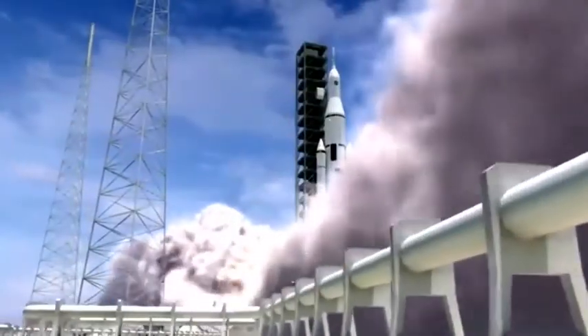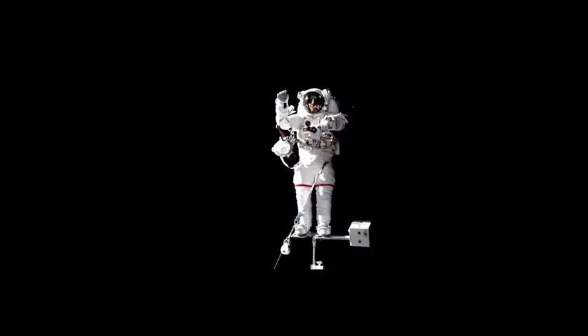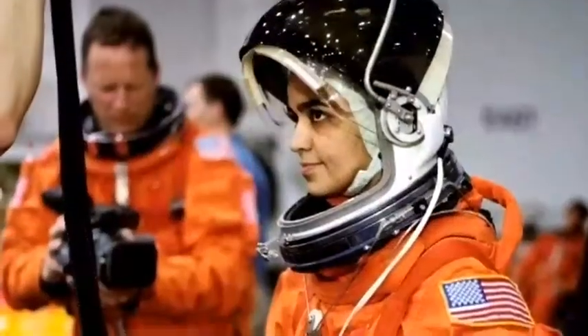The white EVA suit has a water cooling system necessary for survival in outer space. This system works on recycled body sweat to keep an astronaut cool in harsh conditions. It even has an in-suit drink bag filled with water that can last through a six-hour spacewalk.